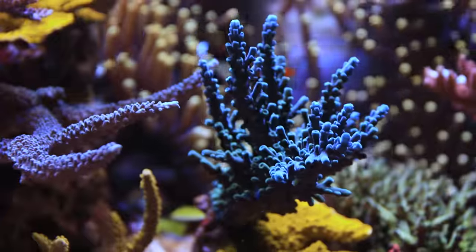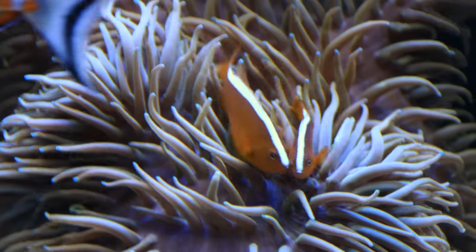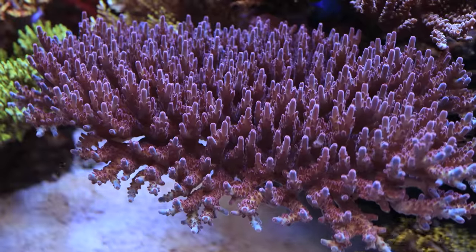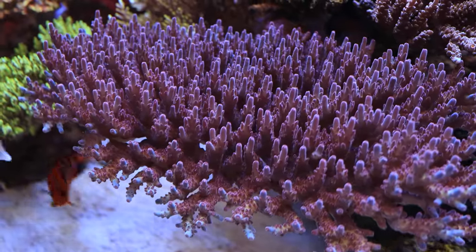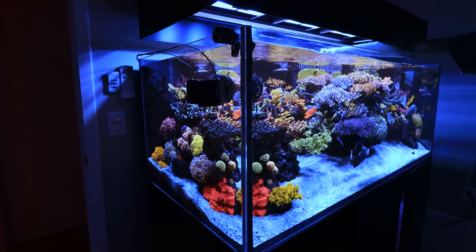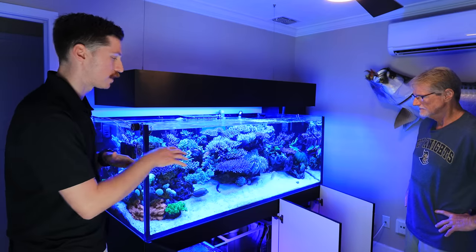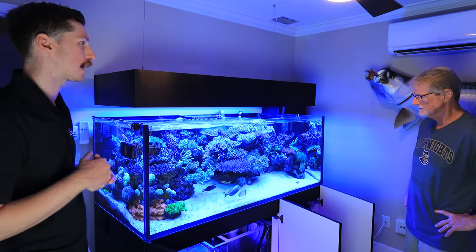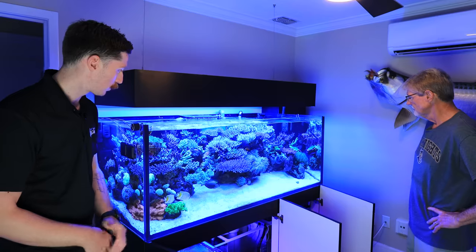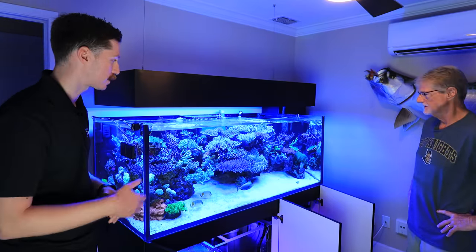The tank is amazing, Mark — you've done an outstanding job. We're going to be showing off some closer shots throughout. It seems like you like to do a more natural approach, creating bommies you'd see out in the wild and pushing the envelope with different fish and corals together, with minimal mechanical filtration. Thank you so much for letting us come in and check out the tank — it's a beautiful system.